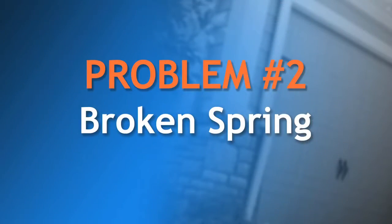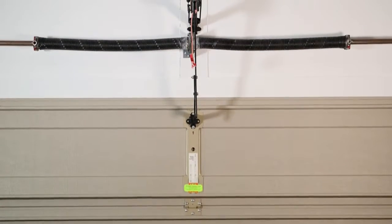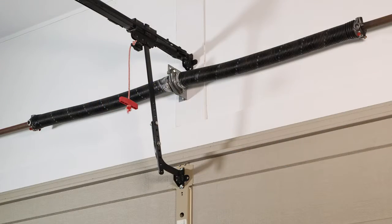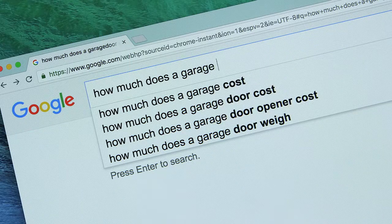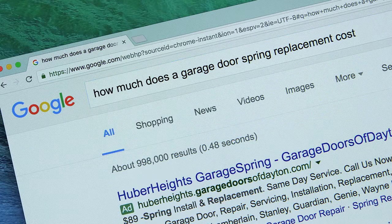Another common problem is a broken spring. You can detect this problem visually by checking the spring that is usually located on the wall directly above the door opening. When a spring breaks, the door may be too heavy for an automatic opener to lift it. If your door has two springs, it's appropriate to have both springs replaced. Scammers have been known to grossly overcharge for this service. An easy way to learn standard pricing is to simply do an internet search for, "How much does a garage door spring replacement cost?"